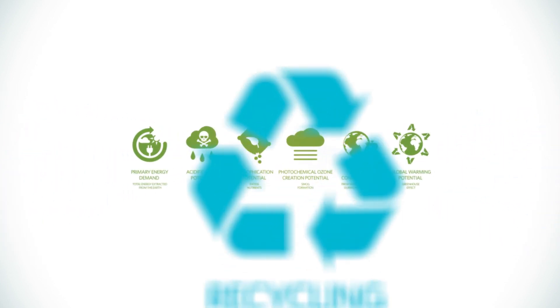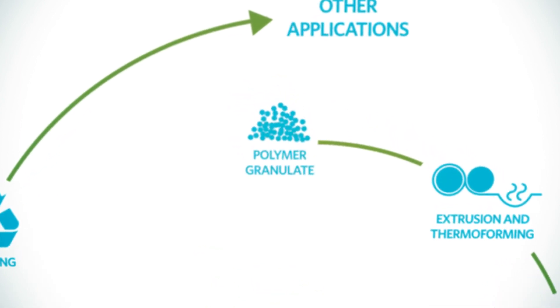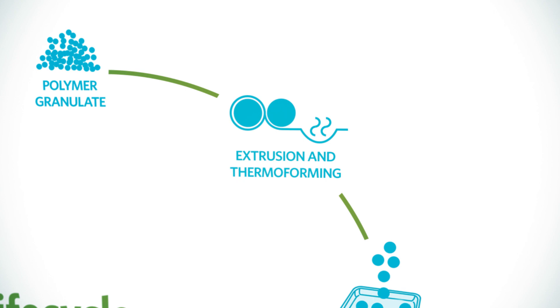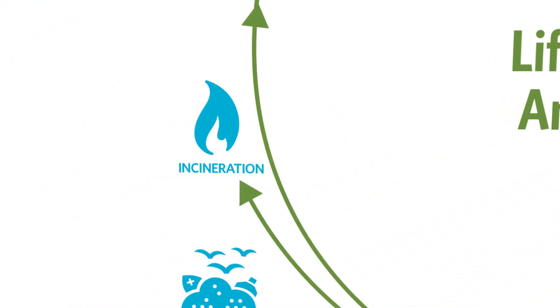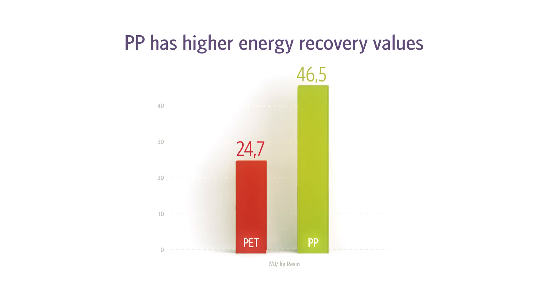Let's look at the key differences found by the researchers. At the start of the lifecycle, making polypropylene consumes 20% less energy than the production of PET raw material. In manufacturing, a quick look at three variables implies that the environmental performance of processing polypropylene is often better than PET. At the end of the lifecycle, the study found that incinerating polypropylene allows almost 90% more energy to be recovered for repurposing.